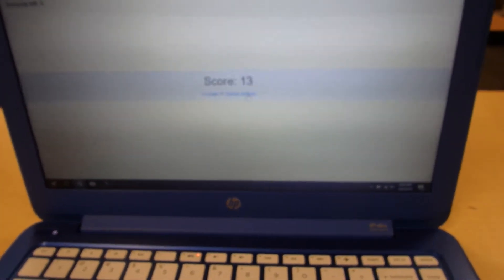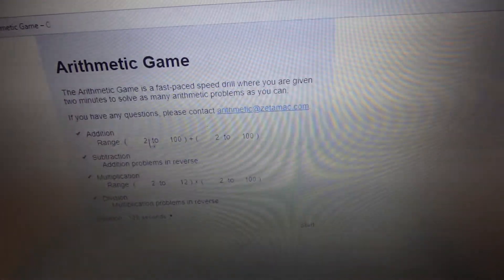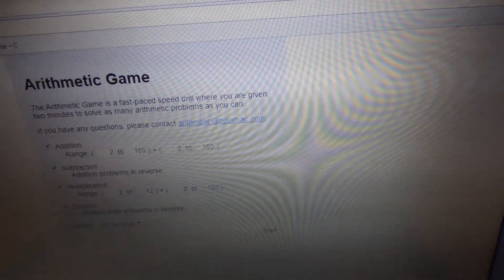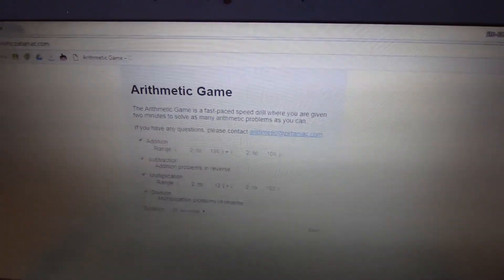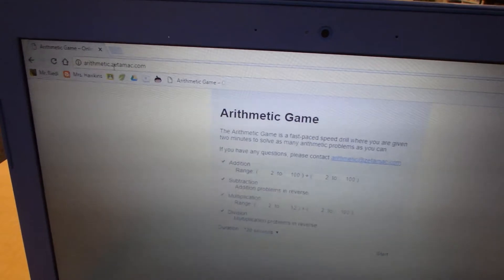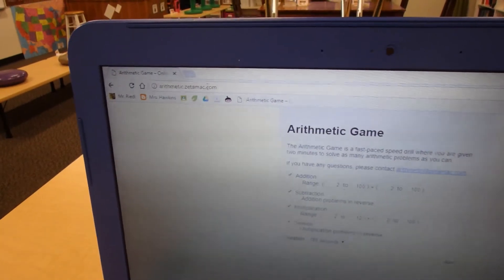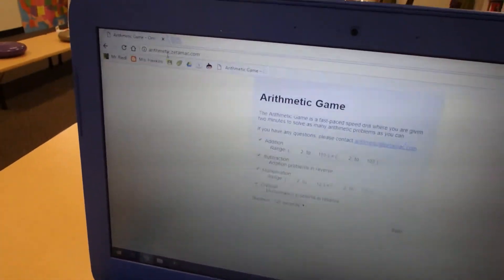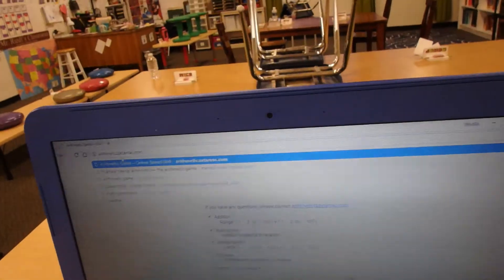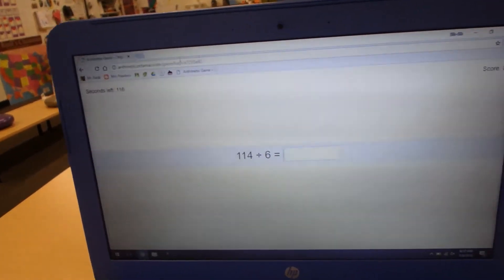You can change whether they do addition, subtraction, multiplication, or division. You can change the range of numbers and the duration — how long it's timed for. Whoever designed this website, I really appreciate it. I found it online and it's zetamac.com. I can't figure out who the author is, but I go to zetamac.com and it brings me to this arithmetic website. I click start and just copied the link from the top to put on my website.